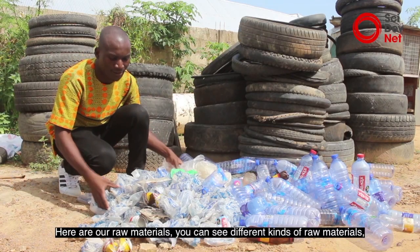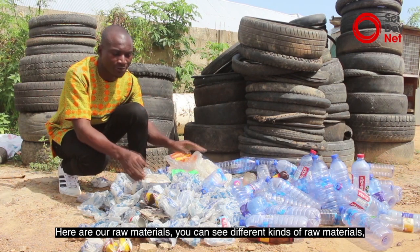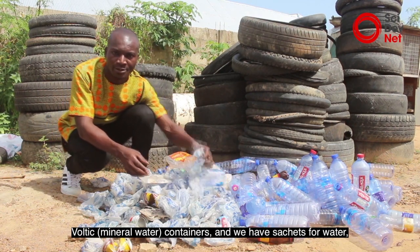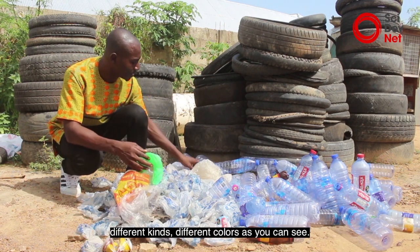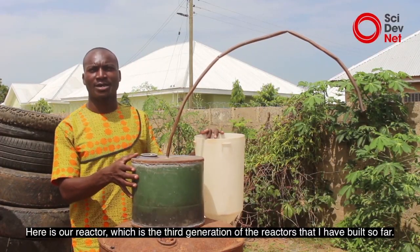Here are our raw materials. You can see different kinds of raw materials — vaultic containers, we have the sachet water, different kinds, different colors as you can see.